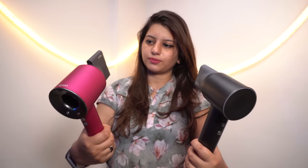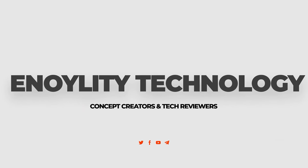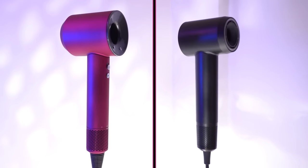Hairdryers are not only meant to dry your hair but they can also improve your hair health. Welcome back guys to the best place for latest tech reviews. This is Henology Technology and in today's video we are going to compare the Dyson Supersonic and Lifen Swift Hair Dryer.